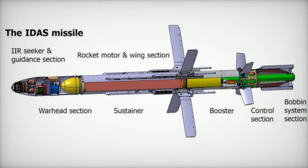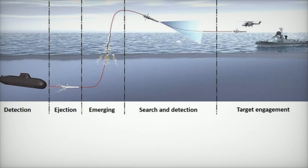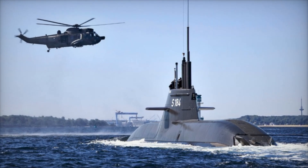Developed under the Federal Office of Bundeswehr Equipment, Information Technology, and In-Service Support, the IDS system gives submarines a new tool to actively counter threats like anti-submarine warfare helicopters equipped with sonar and lightweight torpedoes.